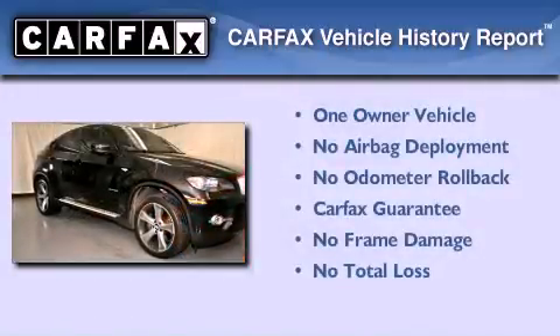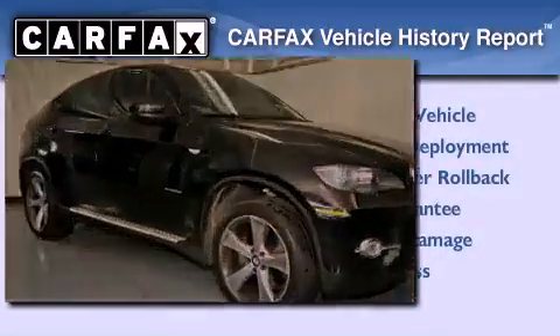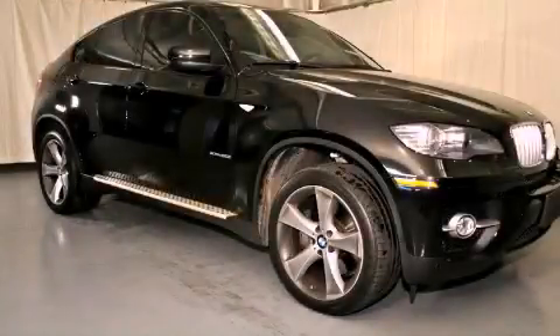This BMW has had only one owner, and it qualifies for the Carfax buyback guarantee. Contact us today to arrange your test drive.